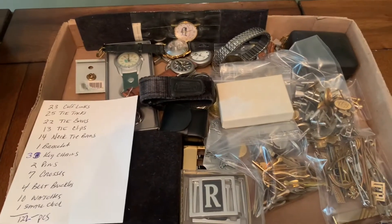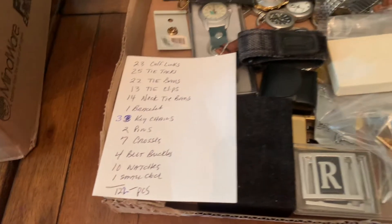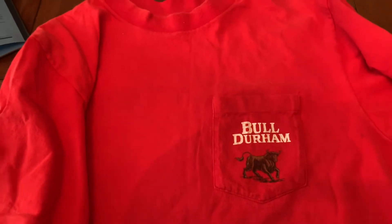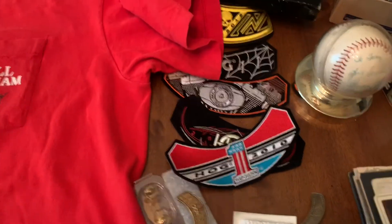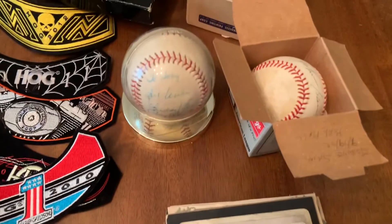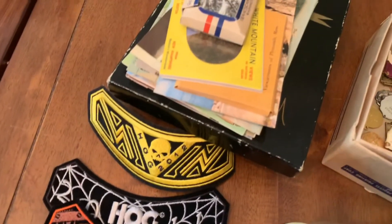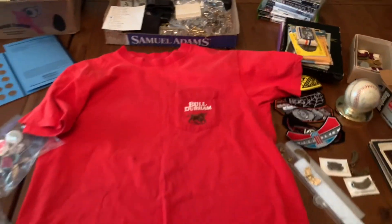Johnny has a men's jewelry lot — you can see over 120 pieces, all types of different things. I've got this vintage single stitch Bull Durham shirt, it's a large. I've got some Harley Davidson pins and patches, some photos and cabinet cards, autographed baseballs, some vintage medals, more postcards, video games, and a number of other items up for auction tonight.